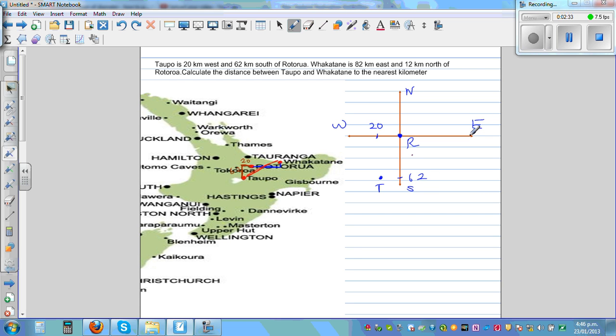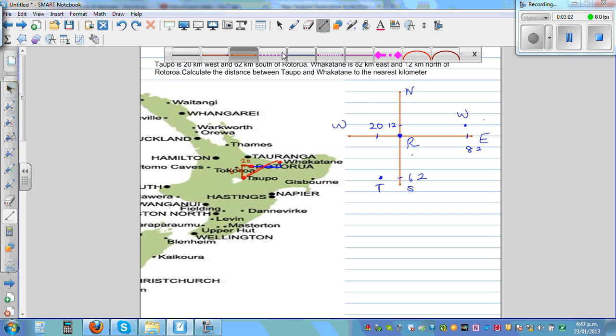Fakatani is 82 kilometers — 82, not drawn to scale — and 12, so it comes here. This is 12 to the north, 12 kilometers north, so this point is Fakatani — W for Fakatani. So this is east, west, north, south. The question is: what is the distance between Topo and Fakatani?